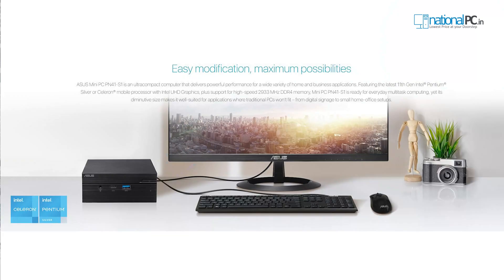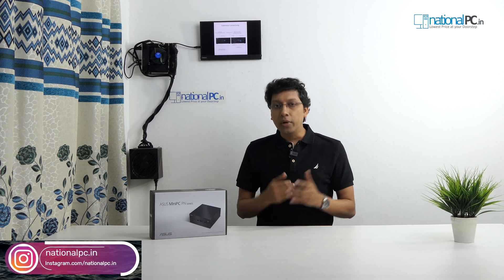The ASUS PN series is primarily designed for business purposes. If you need some specific requirement — like a specific RAM size, specific SSD size, or specific processor — this PN41 has 11th generation Intel processors, dual core Celeron or quad core Pentium, with around six to eight variations. If you need a dedicated processor for your particular project, you have to book from ASUS. ASUS has an MOQ of maybe 100 to 150 units. For normal or domestic users, ASUS makes available a limited quantity with limited specifications.